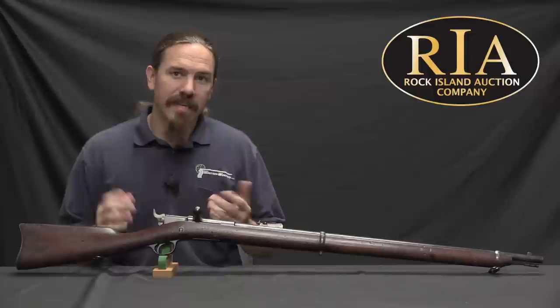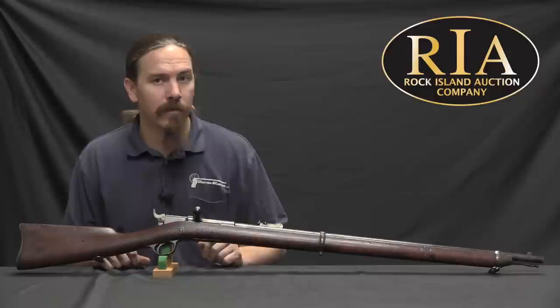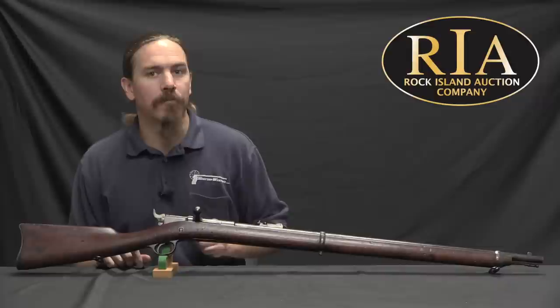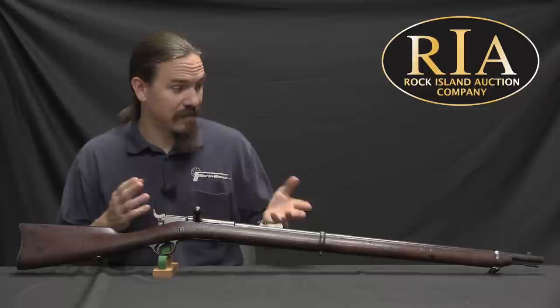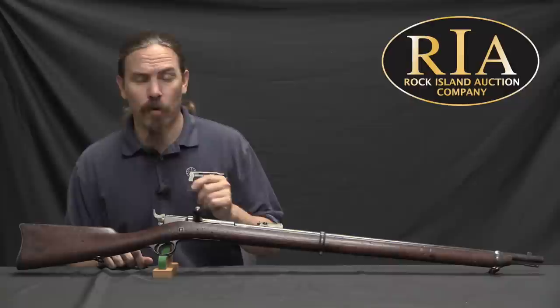Since they didn't get that, in 1880 they released this on the commercial market in a number of different configurations. They had carbines, they had this Navy-length rifle with a 29 and a quarter inch barrel, and an Army pattern rifle with a 32 and a half inch barrel. Both this and the Army rifle had a magazine capacity of 9 rounds in the tube plus 1 in the chamber, for standard .45-70 government cartridges. So 10 rounds of .45-70 is really quite a lot of firepower. It was 7 rounds plus 1 in the chamber for the carbines. They did also offer it in .40-60 and .43 Spanish, but the vast majority of purchases were .45-70.